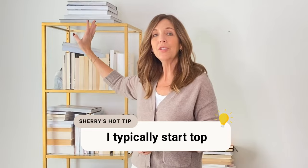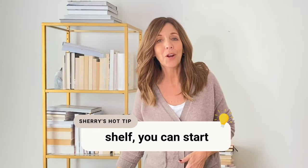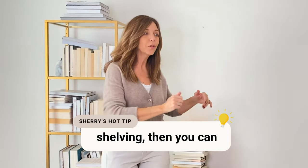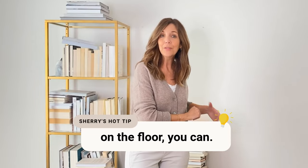I would simply start with this bookshelf, and I typically start top to bottom. If you can't get to the top shelf, you can start from the bottom. Go shelf by shelf making decisions, and I'll do that with you in a moment. Once you've done the shelving, you can go to the piles on the floor — or if you want to start with the piles on the floor, you can.